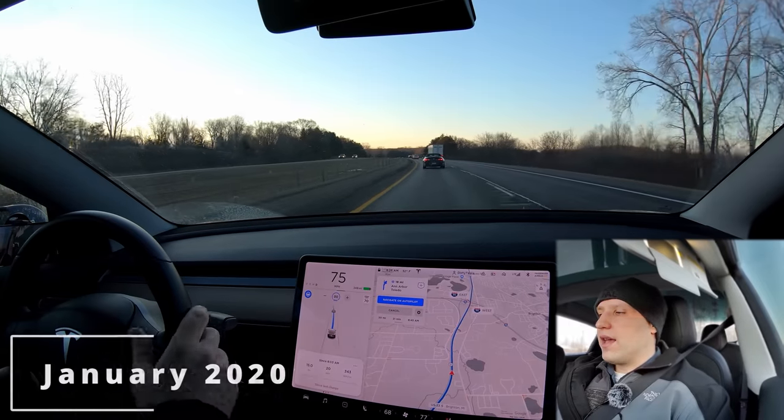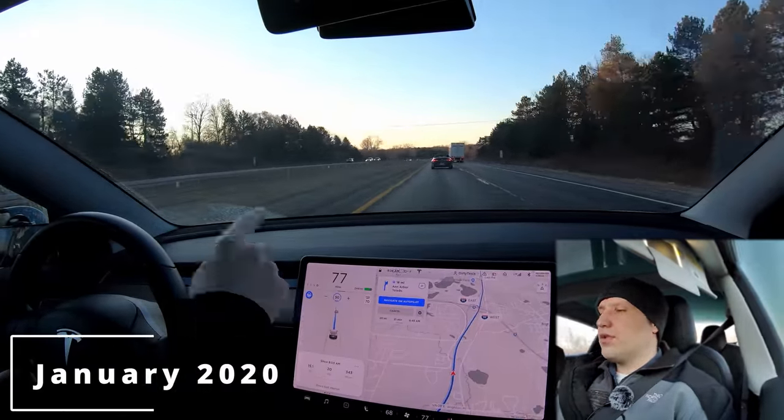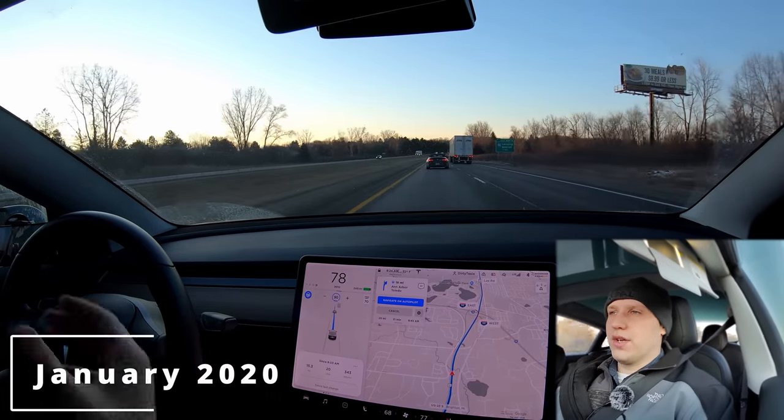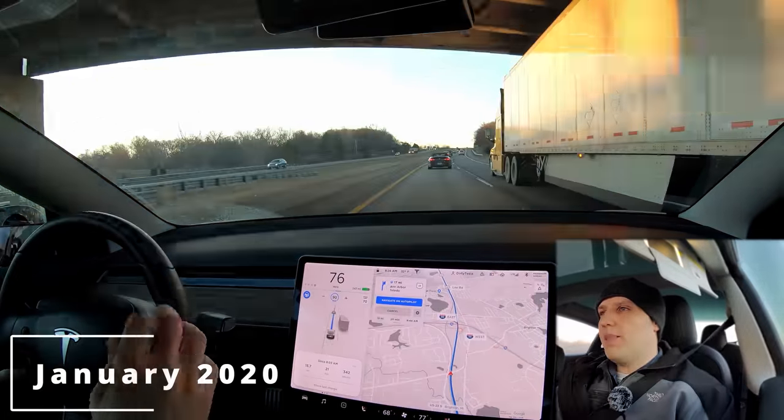The final question: is full self-driving worth $12,000? Every time I'm asked this, no matter what price full self-driving has been, I've always said probably not. When I made this video two years ago and full self-driving was $7,000 — just raised from $6,000 — I said no at that time. The features just didn't feel worth it. Now at $12,000, that's like a car or two cars you could get instead of just getting software that doesn't even drive you around fully yet. It's really hard to recommend full self-driving for $12,000.